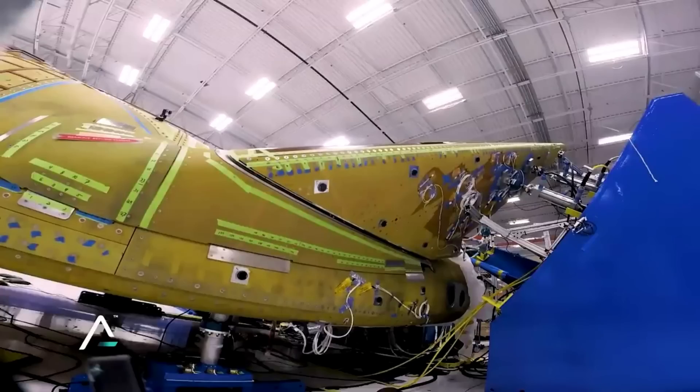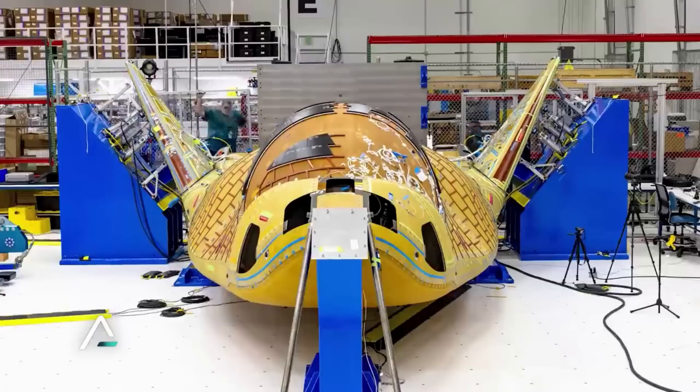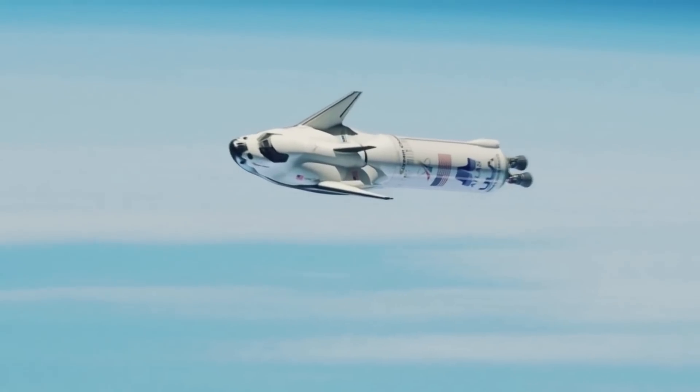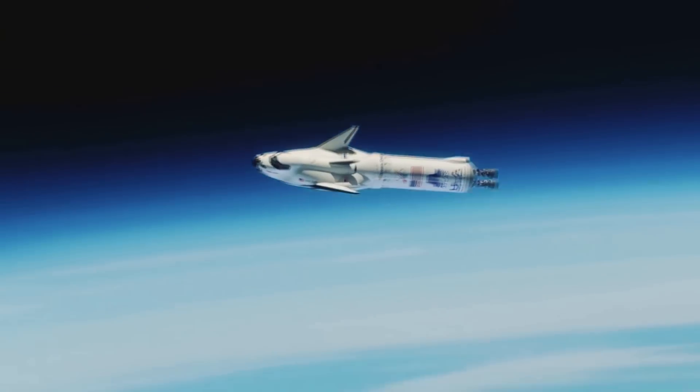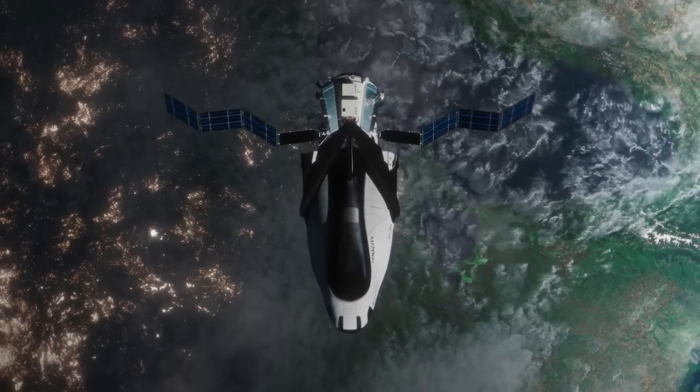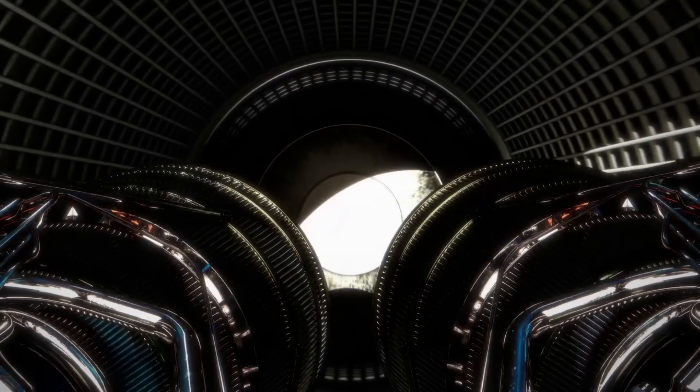As they designed and manufactured this modern spaceplane, the company took into consideration the pros and cons of the shuttle. This has created a new type of spacecraft with some major similarities and differences to the past shuttle. It's also important to point out that the current Dream Chaser variant has a different mission goal than the space shuttle, contributing to various differences.